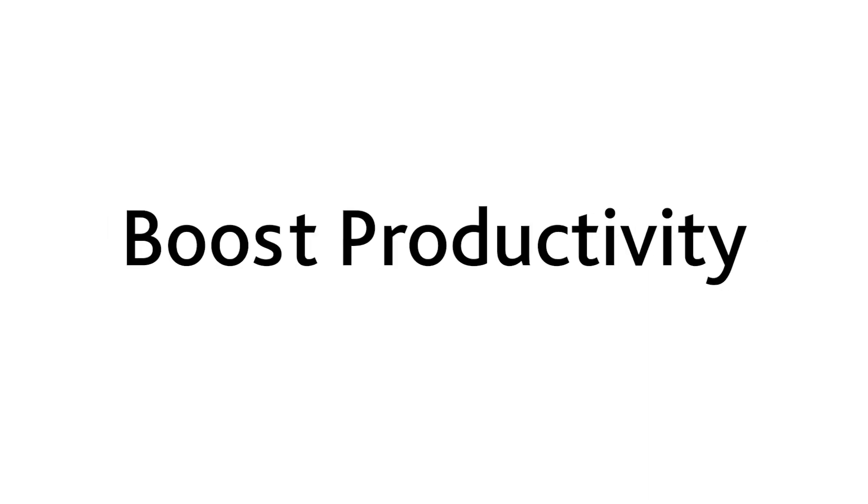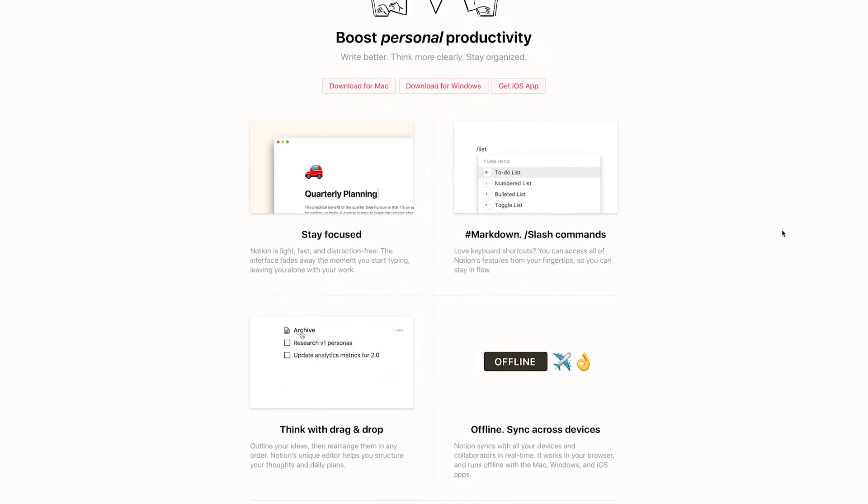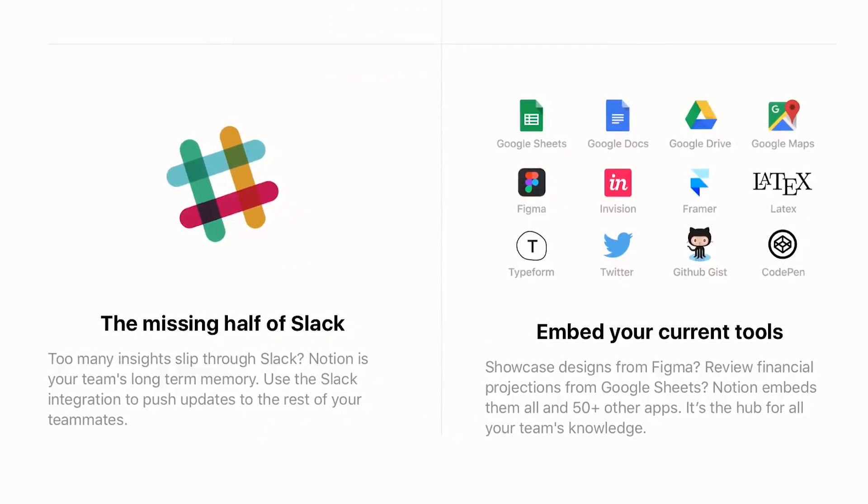Benefit 2: Boost productivity. Notion can increase your productivity, and not just through organization. The interface is so intuitive that it fades into the background, and it's just you and your work, synced across all your devices. You can also embed your current tools.